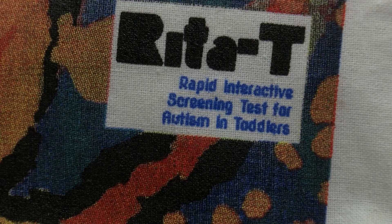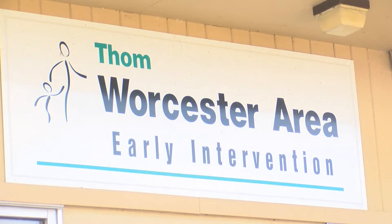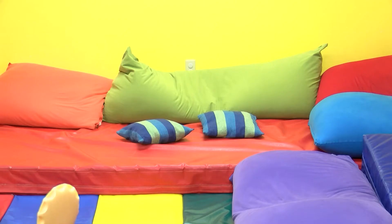The Rita T. kit has screened hundreds across the nation, including around 200 toddlers at Thome-Wistler Area Early Intervention. Developmental specialist Chantal Roverhaig says the Rita T. has changed the game for testing more thoroughly at a younger age.